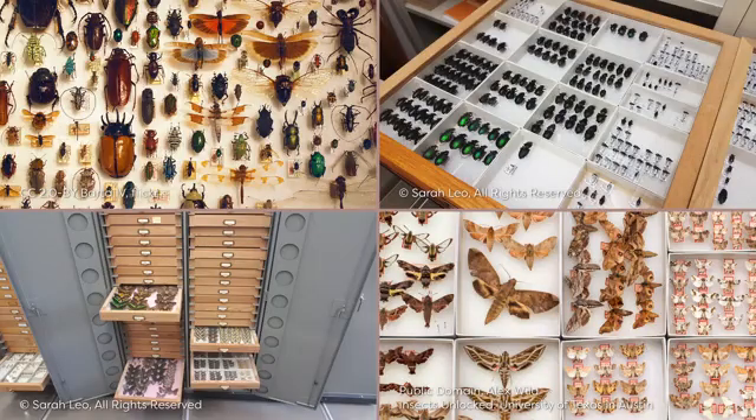Many natural history museums across the world have extensive insect collections, and more and more of these museums have virtual components of the collections that can be accessed online. Why are insect collections preserved in museums, how are they collected, and why are these collections important? Let's talk to a few professional entomologists and museum curators who will tell us more about insect collections in museums.